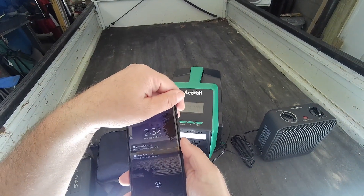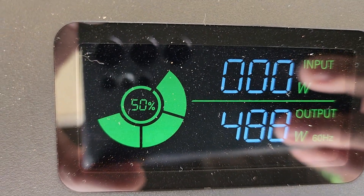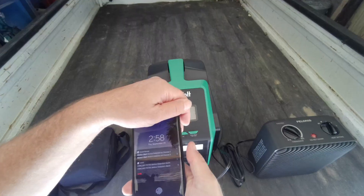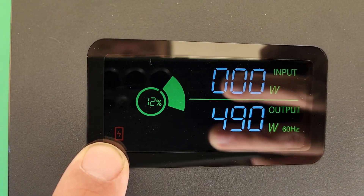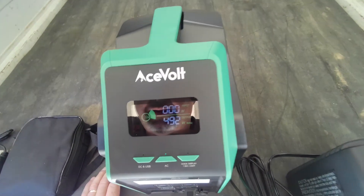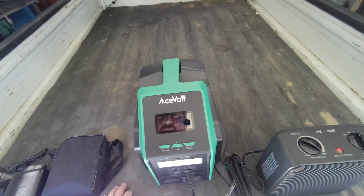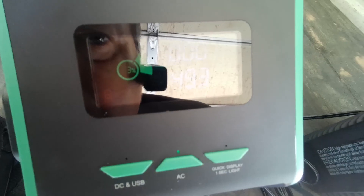It's been exactly a half an hour and we are at exactly 50% — we might make that hour. At the 45-minute mark we're at 33% battery. At exactly one hour we have 12% battery left. At 6% it's still pumping out heat. One hour and five minutes in — five percent, four percent, three percent.